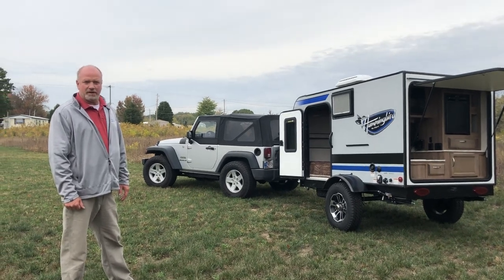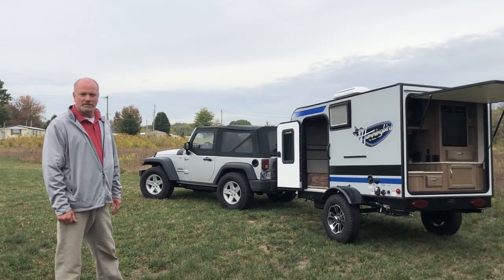Come on down to Cunningham Campers and see us for the end of the month. We've got a spectacular sale going on and we'll make you a good deal.